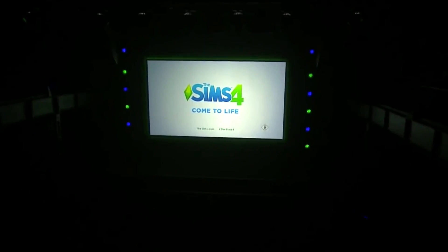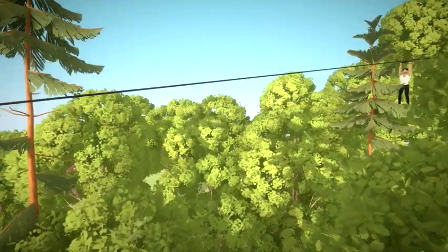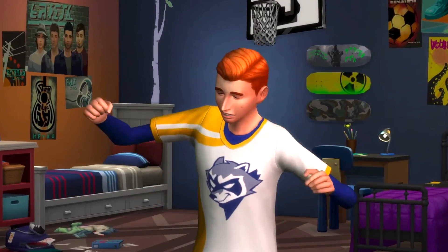Before we get started, my name is Simmer Erin. I do Sims 4 news, speculation, and info videos as well as parallels news, speculation, info videos, and I have playlists for both as well as some really scary old videos if you want to wander out there.